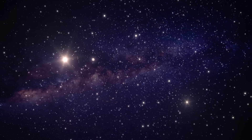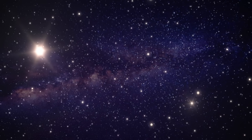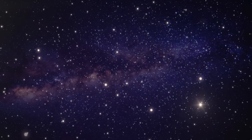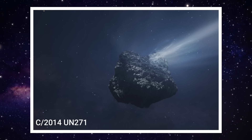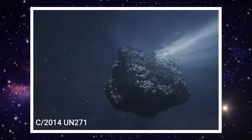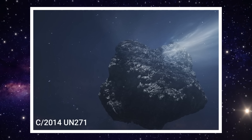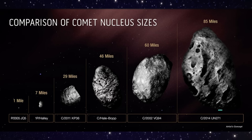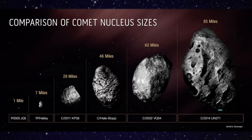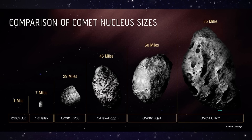But 3I Atlas isn't the only strange object out there right now. Let's shift focus to something even more mysterious that's quietly moving through deep space. This is an artist's concept of C/2014 UN271, also known as Bernardinelli-Bernstein. And this thing is enormous — current estimates put its size at around 150 kilometers in diameter, which alone makes it one of the largest comet-like objects ever observed.